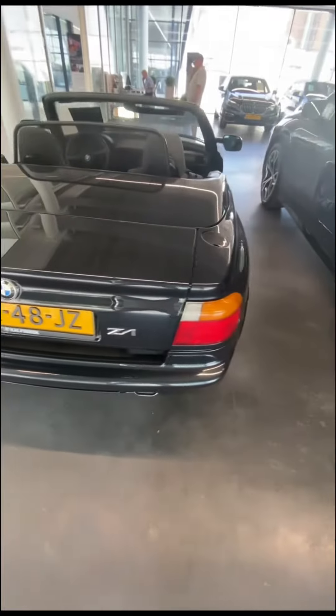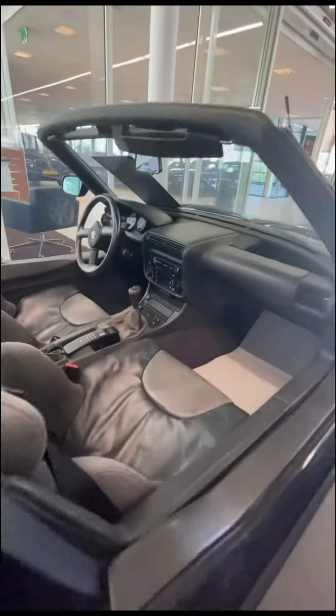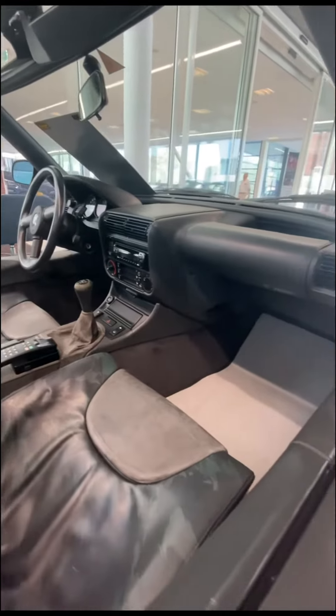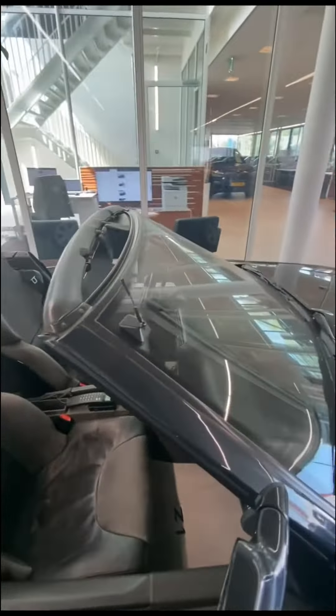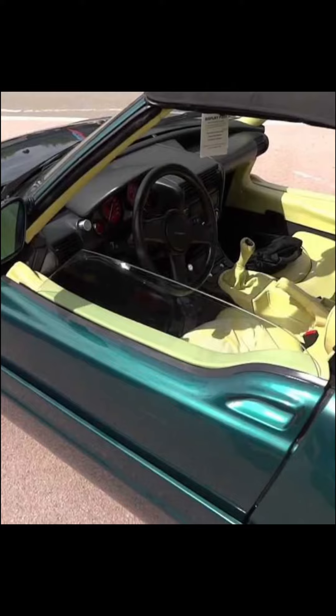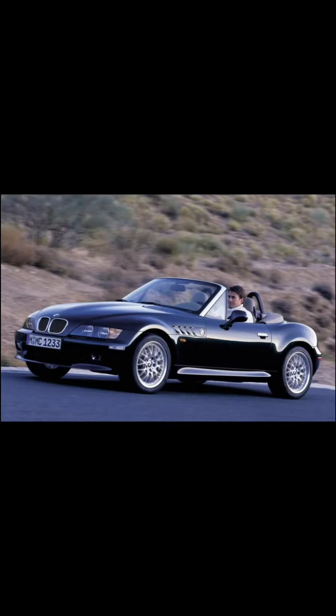With only 8,000 units made in a short time period, this is one of the rarest modern BMWs produced. The most unique feature of this car are the doors that slide inwards — the doors go inwards and you kind of have to slide into the car to be able to fit in.